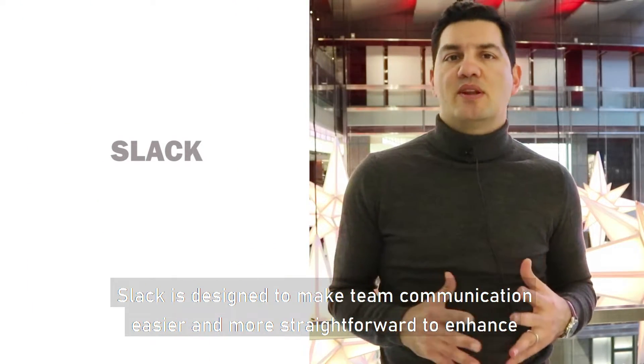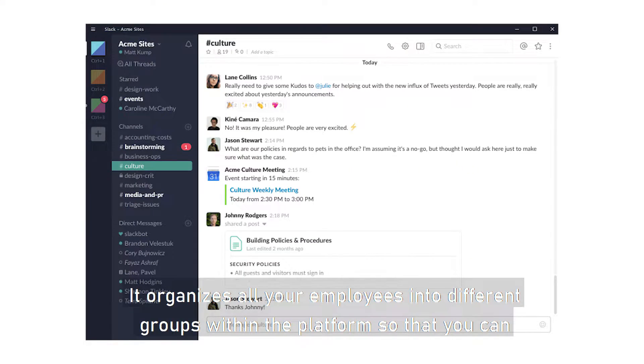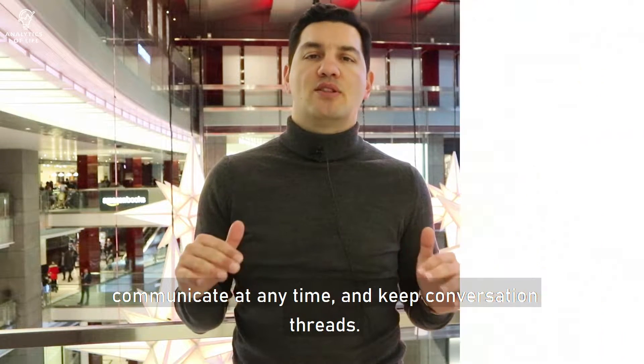Slack is designed to make team communication easier and more straightforward to enhance productivity. It organizes all your employees into different groups within the platform so that you can communicate at any time and keep conversation threads.